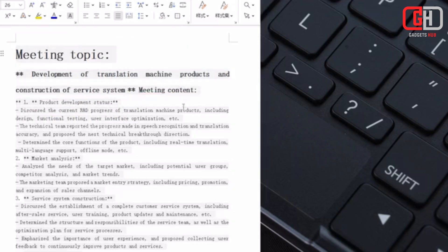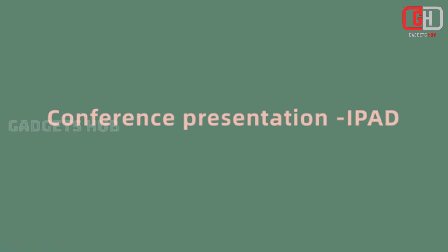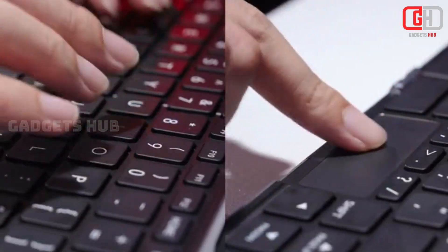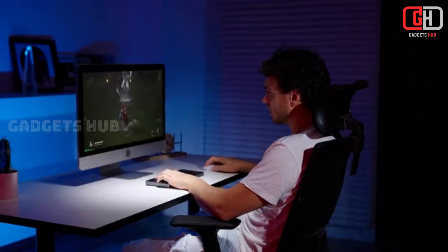Connectivity includes USB 4, USB 3.1 Type-A, USB 3.1, and Wi-Fi 6 for internet speed and other computer connection needs. The integrated 60W battery delivers up to 10 hours of use for office tasks, 6 hours for multimedia, and 4 hours for gaming.